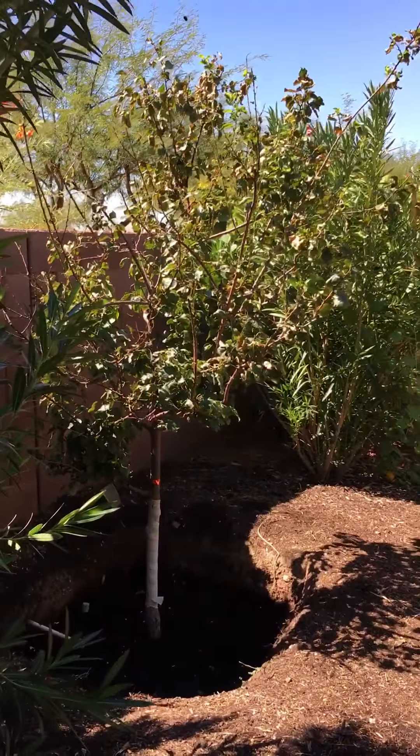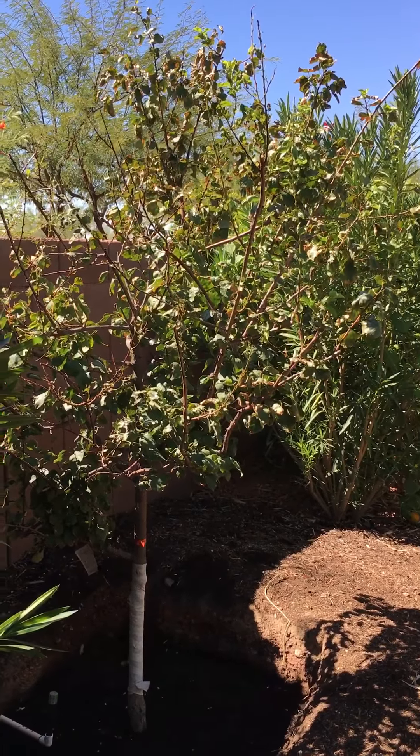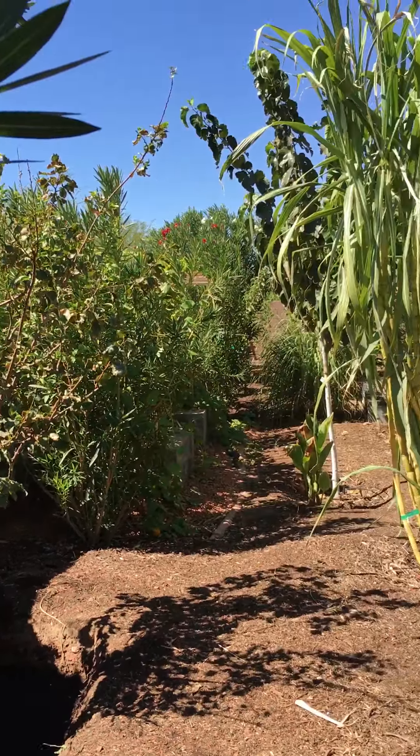Then I have my beautiful KT apricot. It is looking sad now, I planted it recently. It's due to the heat. Hopefully it shall come back good. But still, it's a good, healthy tree. So that's a KT apricot.